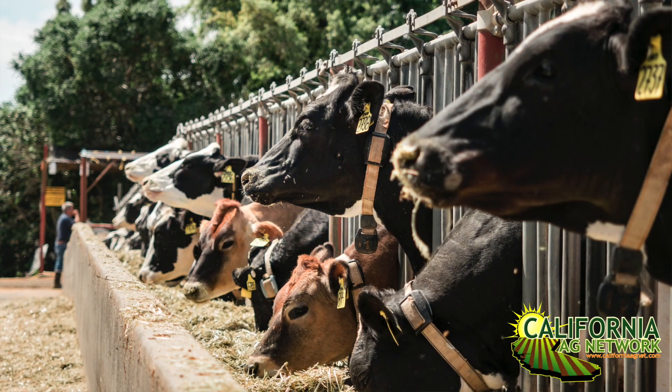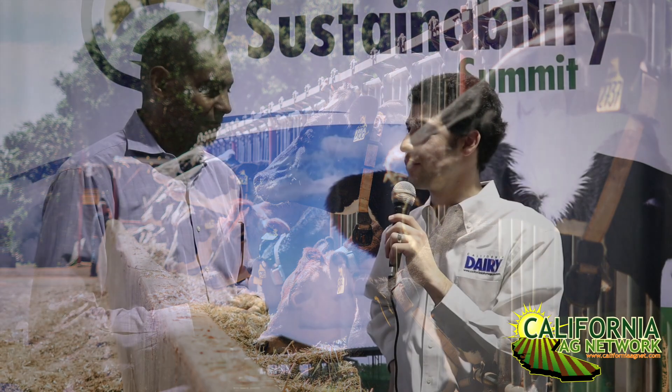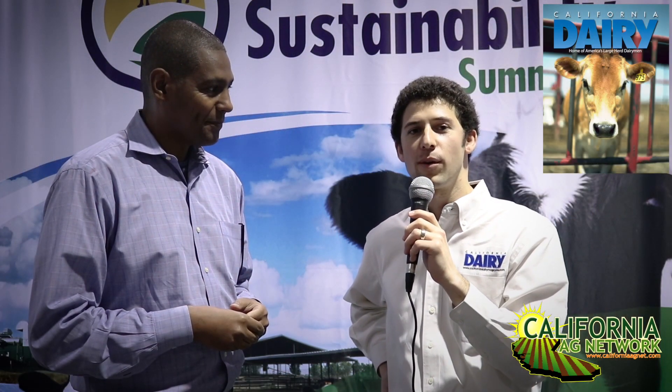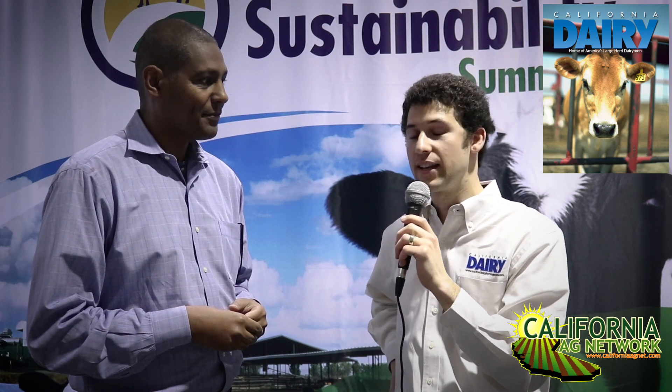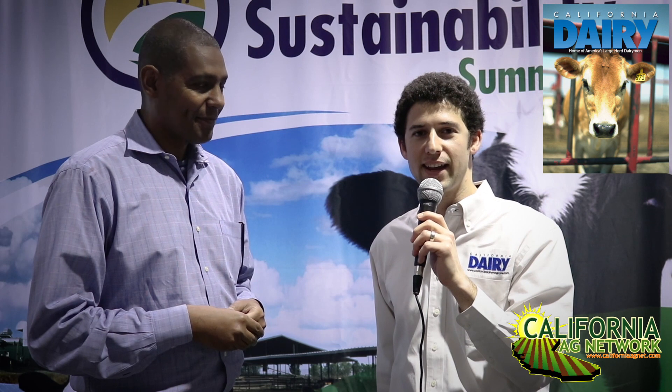This is going to be very beneficial if it works out well and is practical and economical. This could really help with the nearly impossible legislation that's come down demanding us to reduce our emissions. It's a step in the right direction and shows that we are working on it and doing our best. Read more about how this progresses in California Dairy Magazine. I'm Matthew Malcolm, CaliforniaAgNet.com.